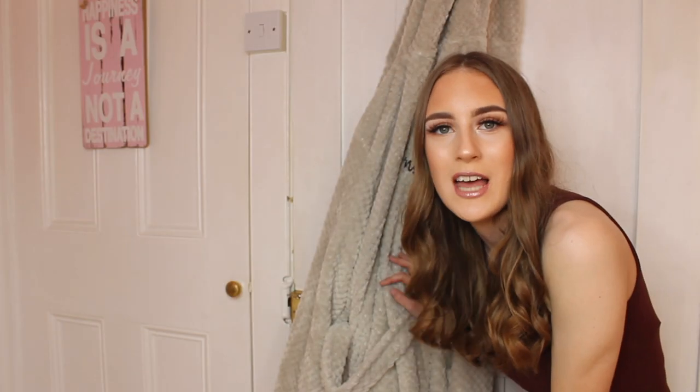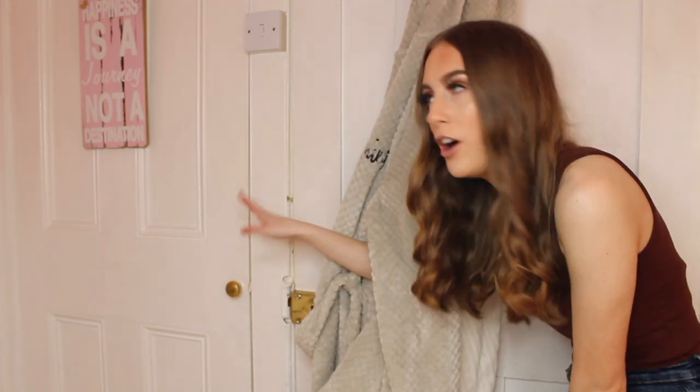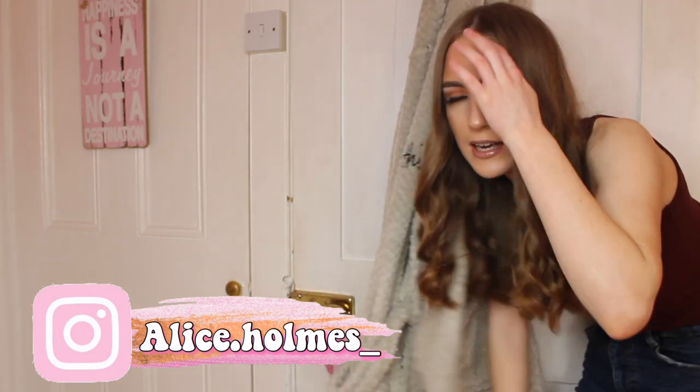Starting off with the most boring part of my room tour — my door. I have an interesting gown from PrettyLittleThing and my onesie on this door. Outside of that there's my cupboard door with a sign that says 'happiness is a journey, not a destination.' I've had these two doors in my room ever since I moved in here. That cupboard is actually storage for jackets, shoes, shoe boxes, suitcases — basically the family's storage area.